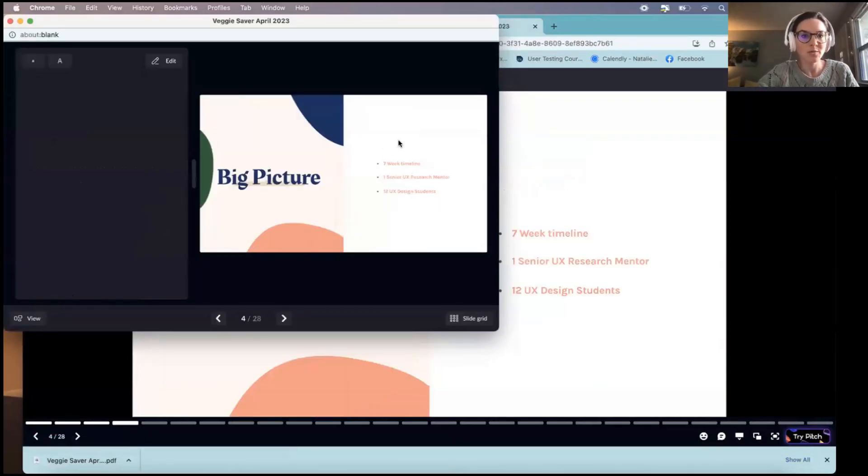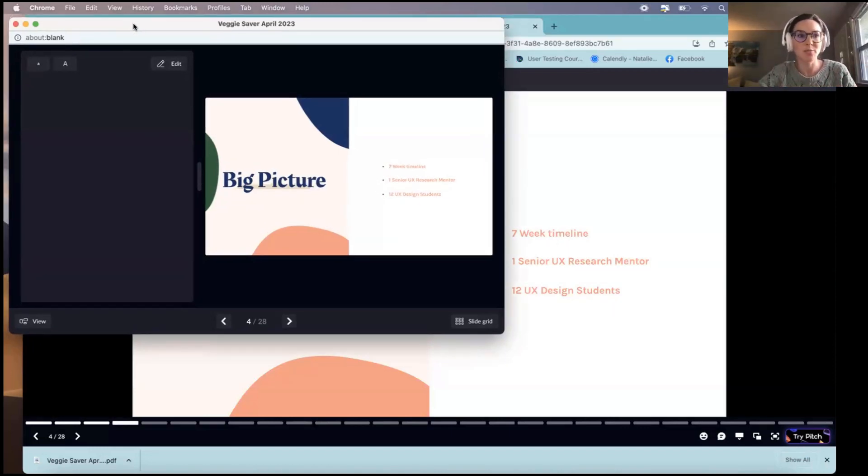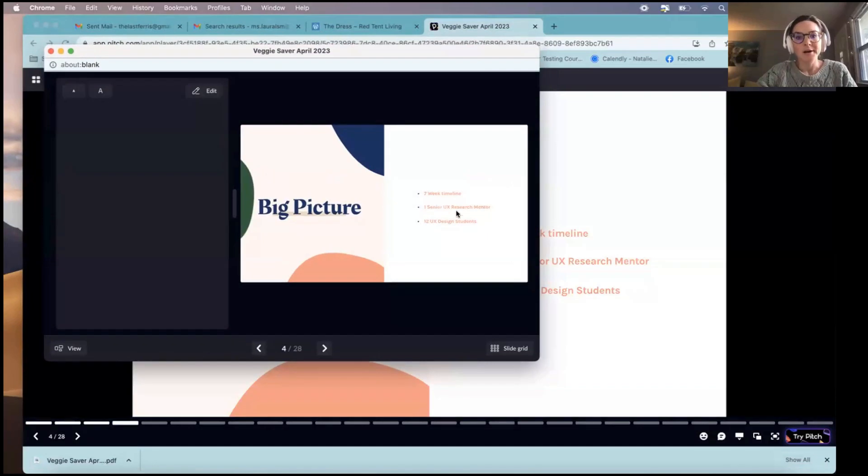The big picture: this was a seven-week timeline. We had time for research with interviews, time to analyze that data, and then time to prepare a presentation. We had one senior UX research mentor — thank you, Natalie. There were 12 UX students, and I was one of those students. We collaborated a little but came up with our own insights and research independently.